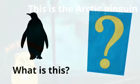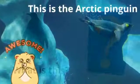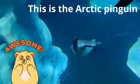What is this? This is the Arctic penguin.